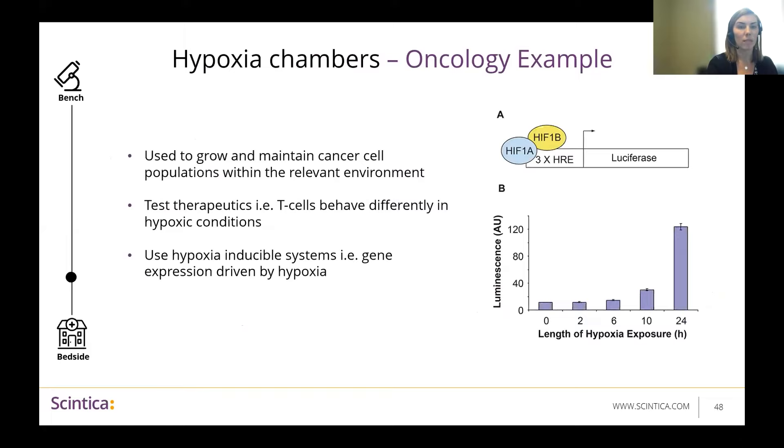In terms of how this can be used in oncology — the most obvious application is to grow and maintain cancer cell populations or therapeutic cell populations within the relevant environment. Secondly, you could test therapeutics; for example, T cells have shown to behave differently in hypoxic conditions, so this would be important to control for in vitro prior to getting to those in vivo studies. And finally, many groups are starting to use hypoxia-inducible systems — for example, gene expression driven by hypoxia. We can tie imaging back into this: using a hypoxia response element (HRE) promoting luciferase, the luciferase gene is only going to get turned on under hypoxic conditions, and then we're able to image it using bioluminescence imaging.